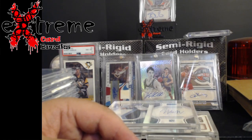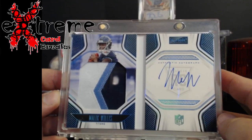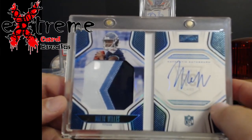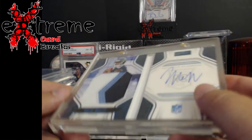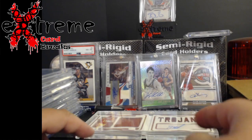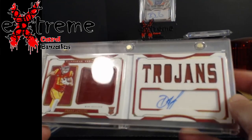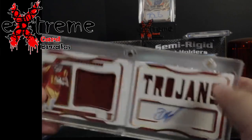Running out of room next to me here. Up next - Malik Willis Playbook RPA, numbered out of 49. He's had a little bump since I got this; I think he's around $40 to $60 now. Also a little collegiate action - Drake London. A lot of people are getting high on this guy again. It's a booklet numbered out of 49 too.